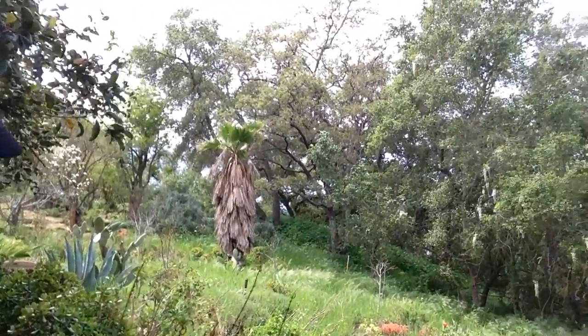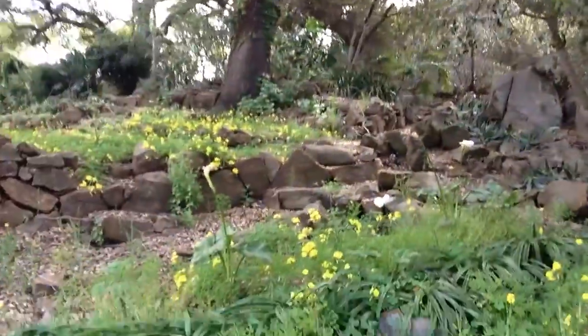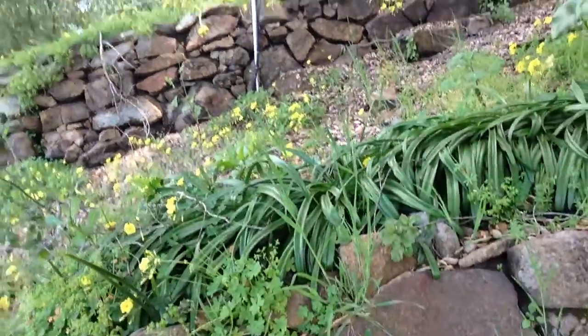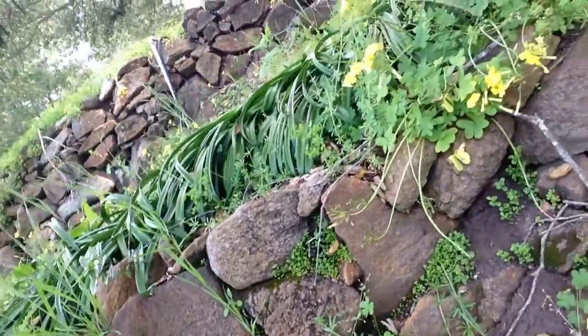I bet there's some herbs down here amongst the weeds. Here's another shot of the rock work — it's pretty amazing. And then I'm on a path that's got even more rock work on the side.